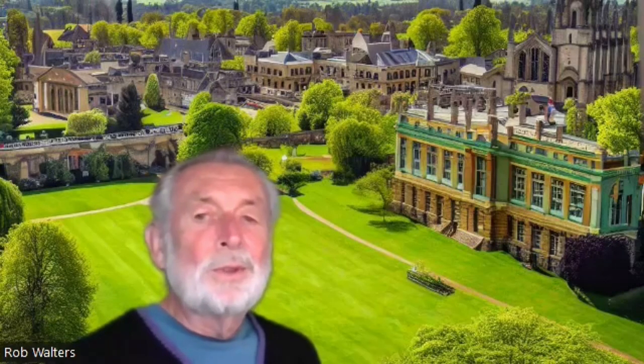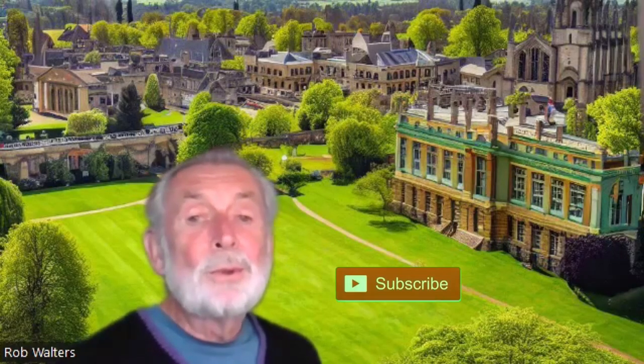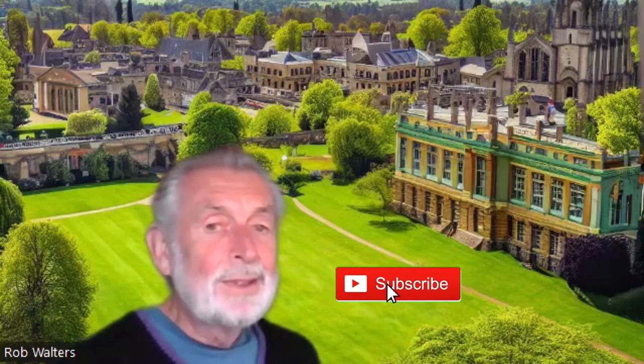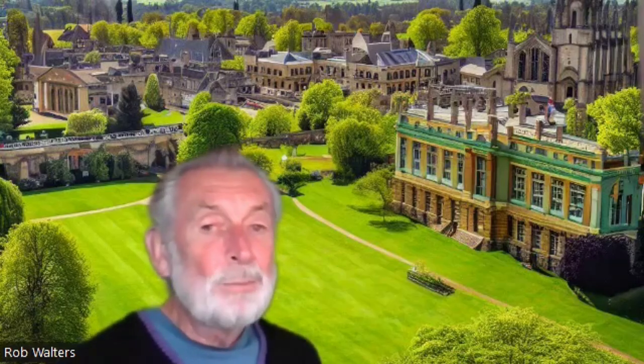Oxford is so green — and I'm green too! In the background here you see the field that Margaret and I have been rewilding for many years. I use a green screen for these finales, and this is what I really look like when I'm making them. I really do hope that you've enjoyed this video about Green Oxford. If you haven't already, please subscribe and don't forget to click that notify bell. Bye bye!